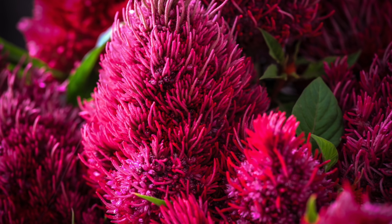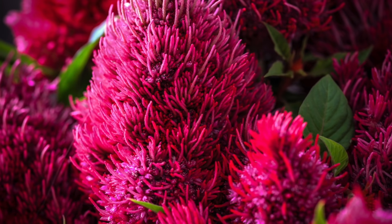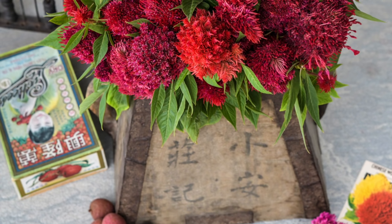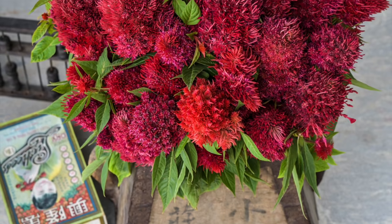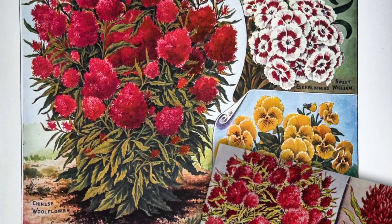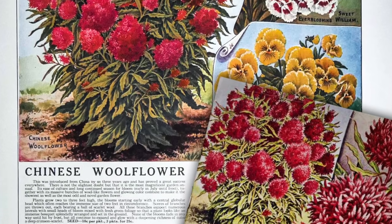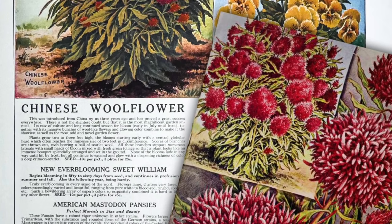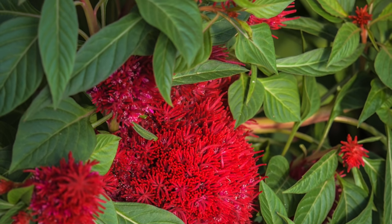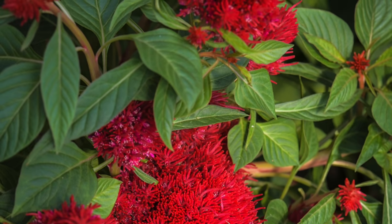We are thrilled to bring the fluffy blooms of Chinese Woolflower Celosia back from obscurity. Introduced to American gardeners in 1915 by the John Lewis Childs Seed Company, they had largely faded from seed catalog pages by the 1960s. The bright blooms really do resemble tangled balls of yarn, so different from other celosias.